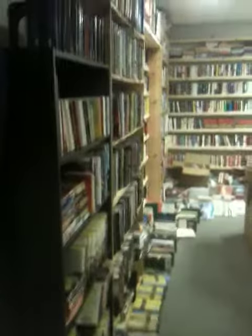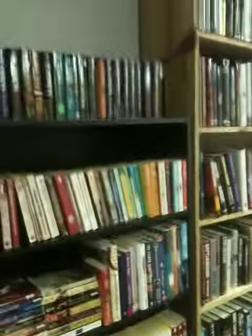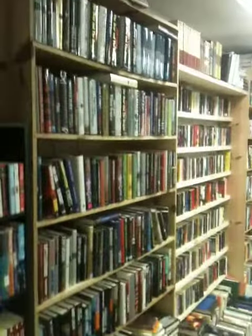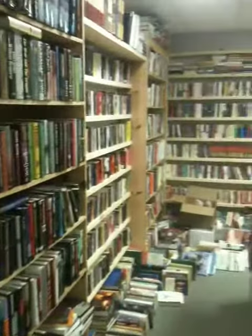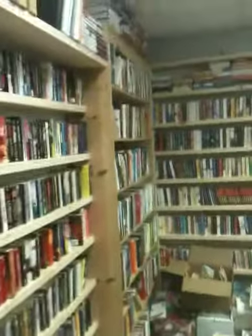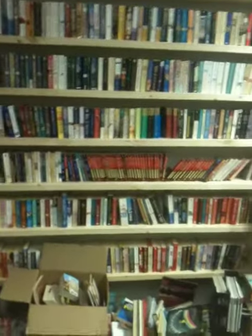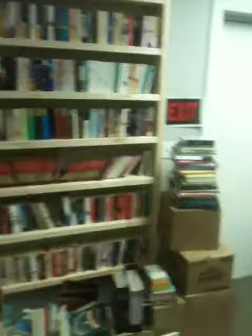And here's the back room. It's mostly fiction — hardback and softback. We got books all over the floor. When I'm building those shelves, hopefully I'll clear up some of the clutter.